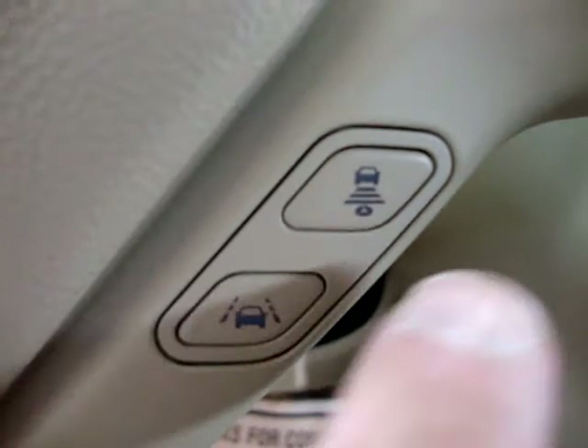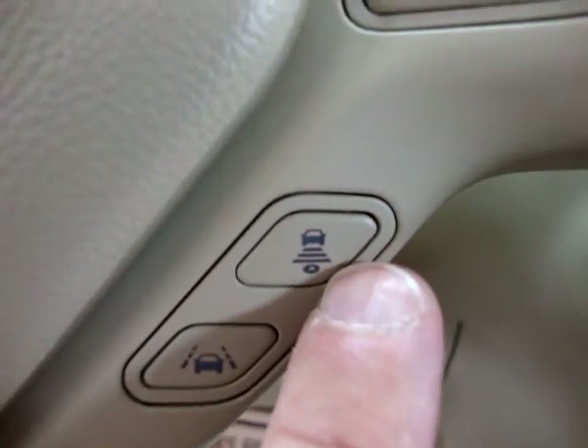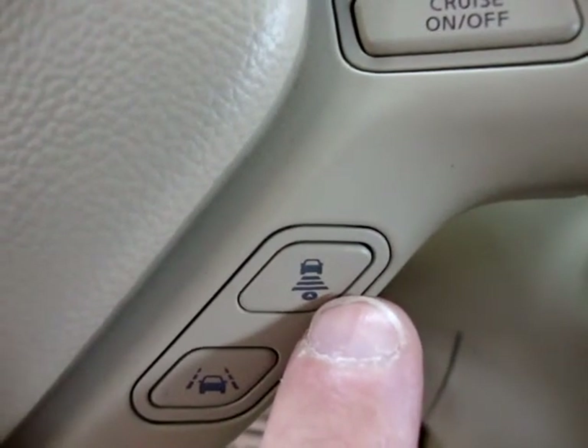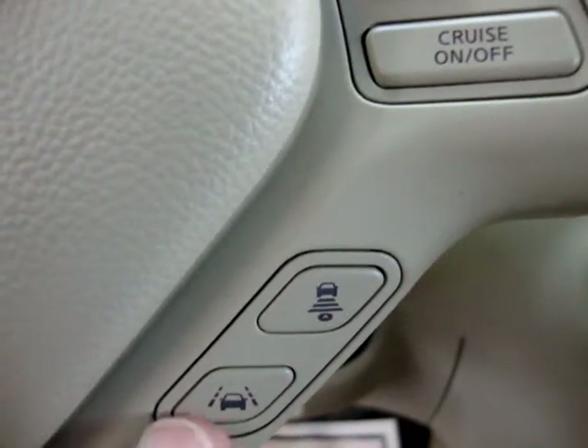This is what we call the active cruise control. When you turn on the cruise control, this button here — when you press that, it senses the vehicle in front and it also gives you a distance range. If you approach the vehicle, it'll brake the car for you or slow it down. Once you move out of that lane, it'll go back to the regular speed.